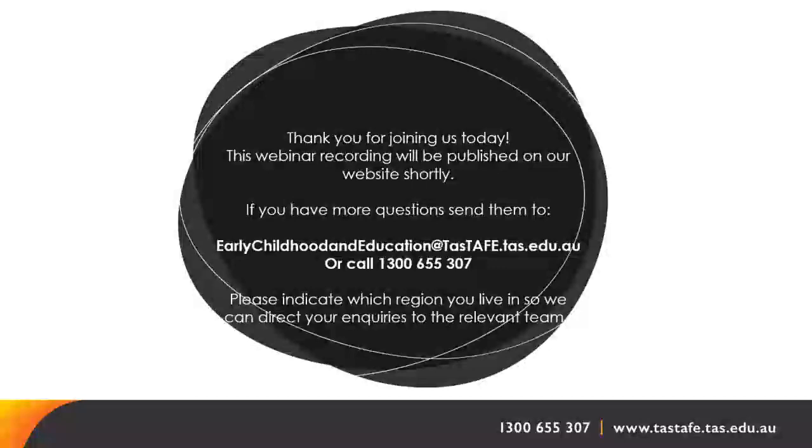If unsuccessful for this intake, the next intake for the south would be expected in February 2024. For childcare planning, you would need Monday and a Wednesday or Thursday — just two days face-to-face, with the rest of the time online, which you can work around your own schedule.